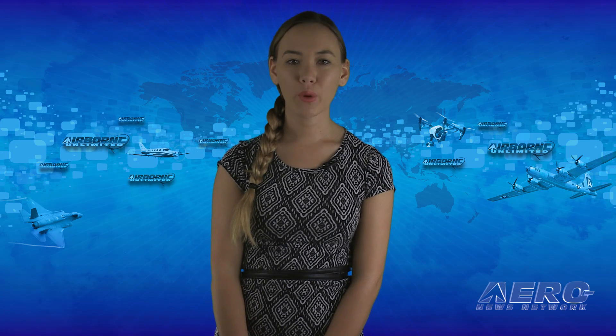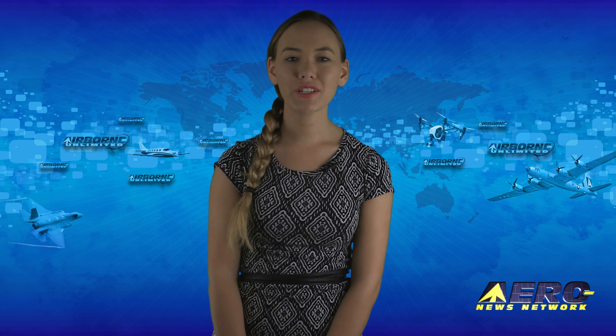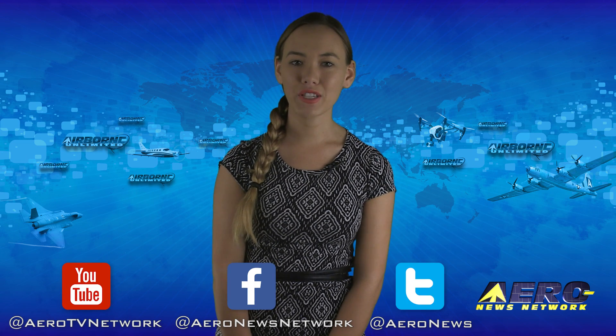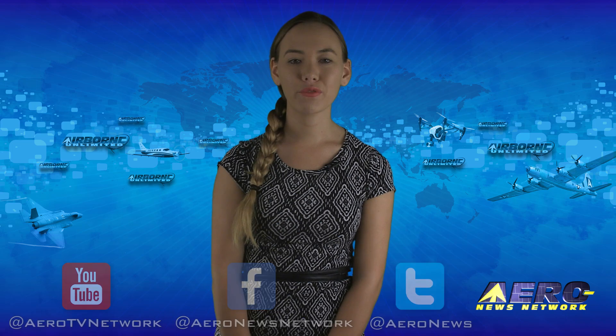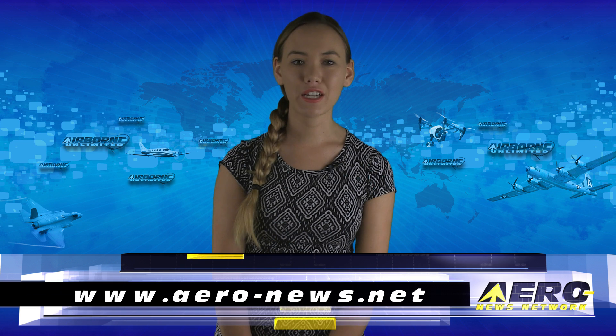That's our program for today. Remember that Airborne Unlimited is streamed daily Monday through Friday, with additional breaking news bulletins for important stories that fall outside of our normal deadlines. If you're watching us on YouTube, please subscribe and do check us out on Facebook and Twitter. Get comprehensive, real-time, 24/7 coverage of the latest aviation and aerospace stories anytime at aero-news.net. See you tomorrow!